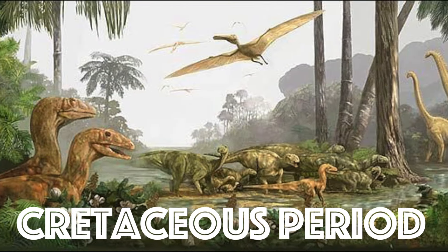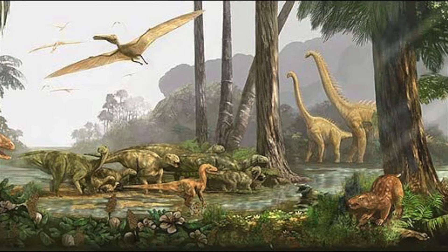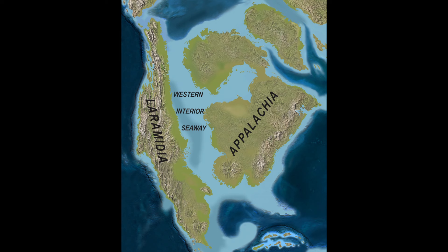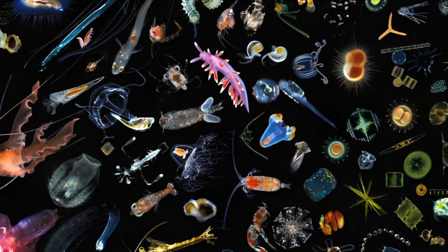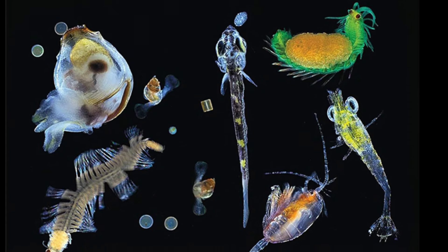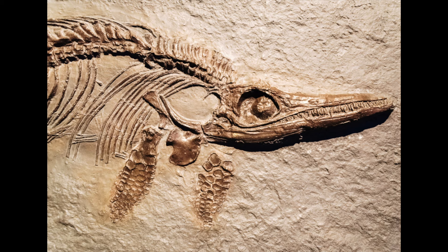During the Cretaceous period, about 145 to 165 million years ago, dinosaurs roamed the Earth and the central plains and southeast lowlands of what is now North America were covered in a vast ocean. Over millions of years, plankton left behind tiny shells rich in calcium carbonate that accumulated along the shores, forming a chalky limestone layer full of fossils.